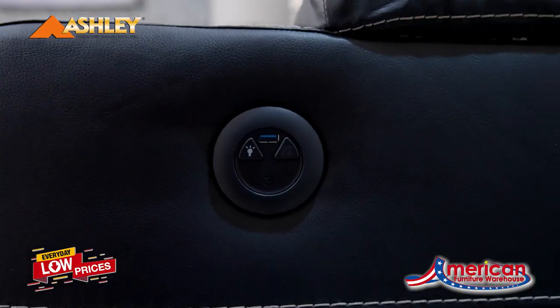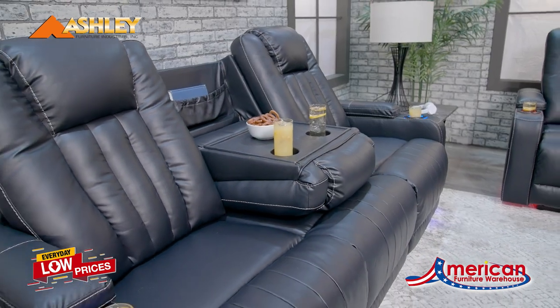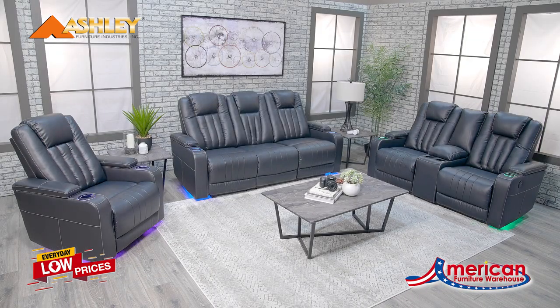The light control button will also sync to any device to allow the lights to cycle through the colors. The reclining sofa offers a drop-down table while the reclining loveseat features a storage console. All pieces include hidden storage on the arms and lighted cup holders.